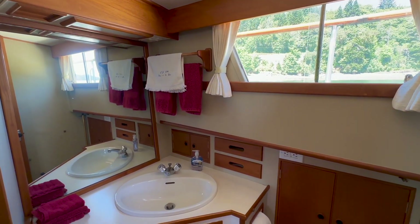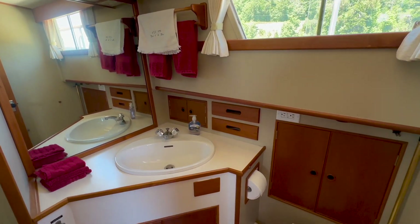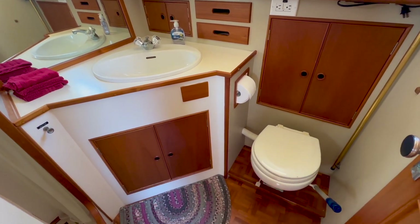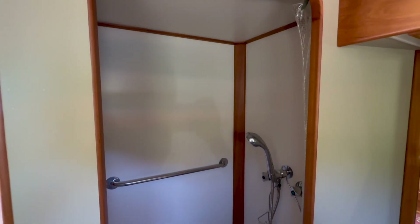Charts, or as shown here window covers, can be stored under the double berth. The master head compartment, like so much of the rest of the boat, has large windows and is a bright space. It has a wash basin, a marine toilet, and a separate shower stall.